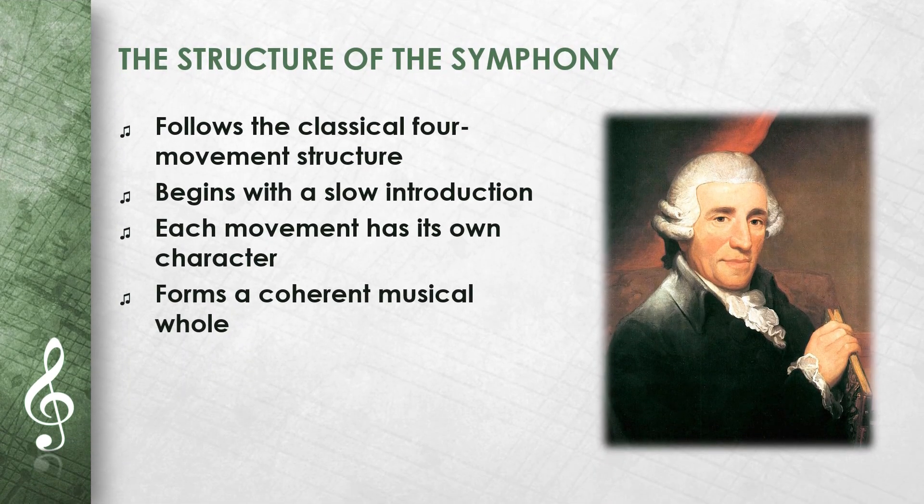Symphony No. 99 follows the classical four-movement structure. The first movement is an Adagio vivace, in sonata form, beginning with a slow introduction. The second movement is an Adagio in G major. The third movement is a minuet with trio. The fourth movement, a finale vivace, brings the work to a lively and spirited conclusion. Each movement has its own character, but together they form a coherent musical whole.